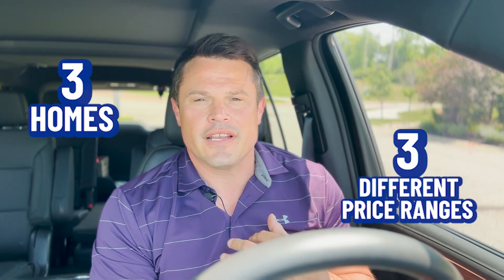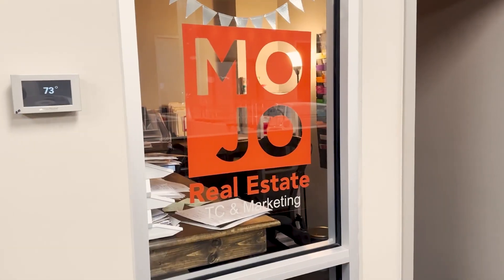You must be thinking about making a move to Riverside, Missouri. You've come to the right place because I've put together a vlog video where I'm going to take you all around Riverside and show you three homes at three different price ranges and show you exactly what you get, what kind of bang for your buck you can find in Riverside, Missouri.